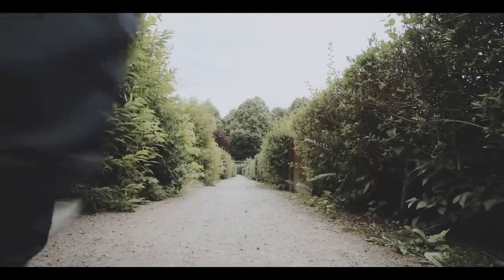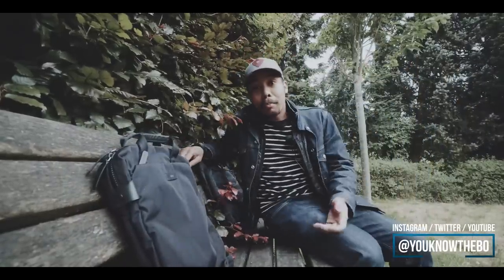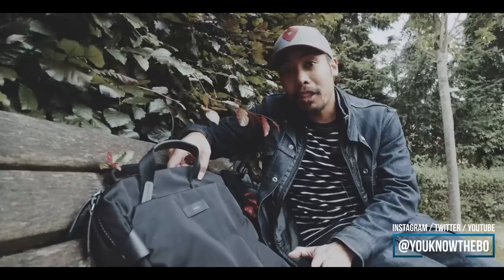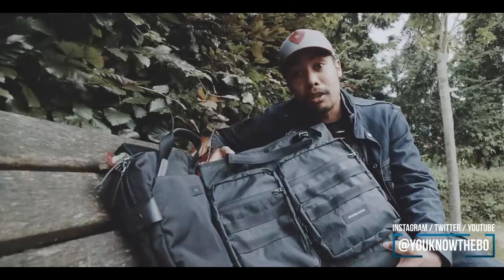As you might know, I usually prefer backpacks over anything else. But these two tote bags just look way too good for me not to check them out. But which one is better for you — the Bellroy Duo tote bag or the Crafted Goods Mr. Groove?